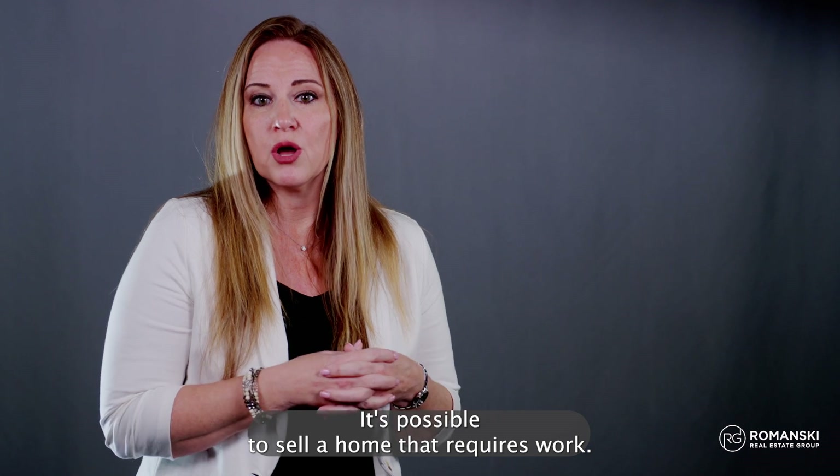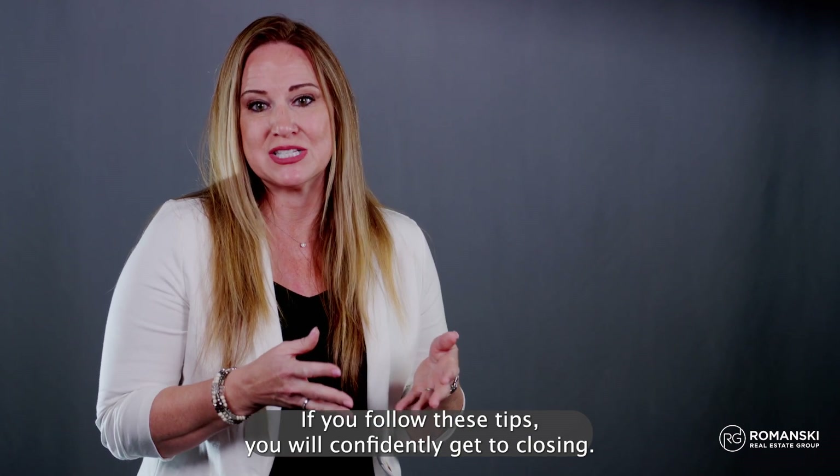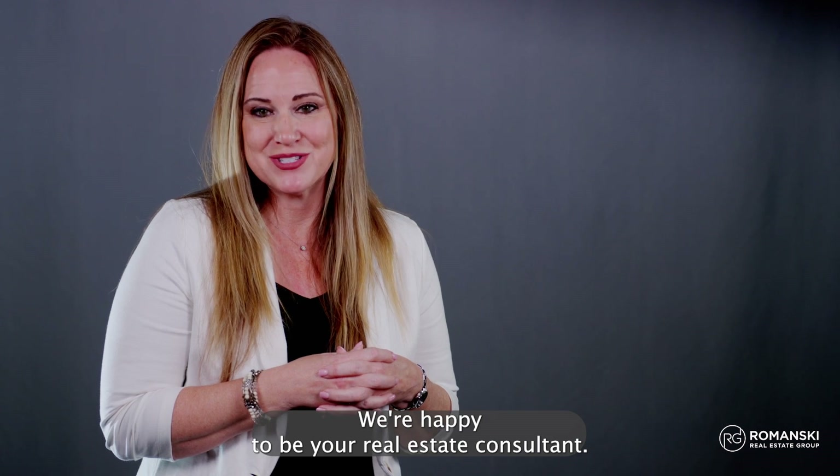It's possible to sell a home that requires work. If you follow these tips, you will confidently get to closing. For more tips on how to successfully sell a fixer-upper, call or email us. We're happy to be your real estate consultant.